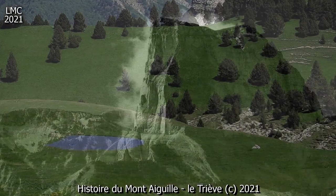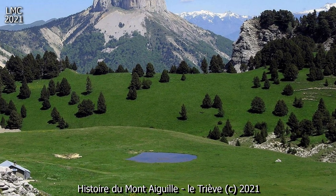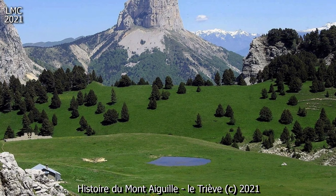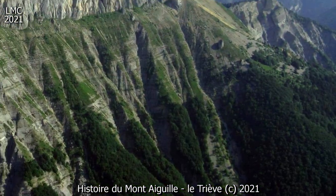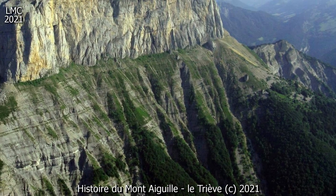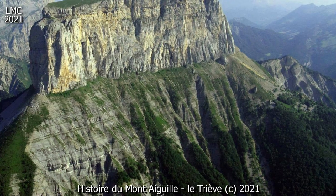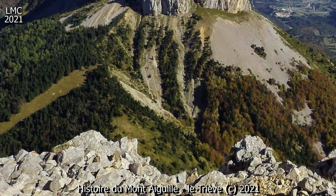Histoire et exploits. Le hameau de Rutière au pied du Mont Aiguille. La première ascension du Mont Aiguille est réalisée le 26 juin 1492 par Antoine de Ville, seigneur lorrain, et capitaine du Roi, accompagné, selon les sources, d'une vingtaine d'hommes plus un notaire, sur ordre de Charles VIII, roi de France.